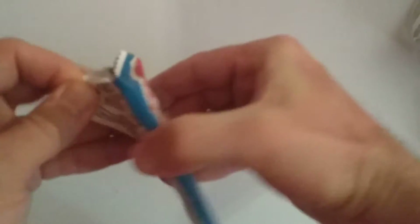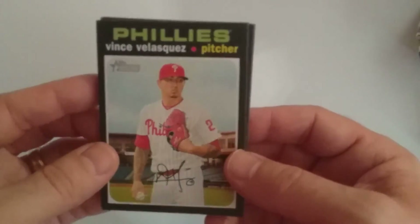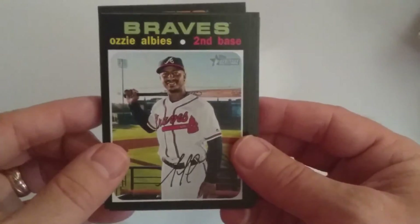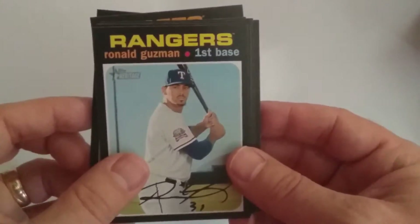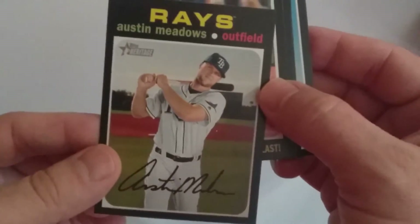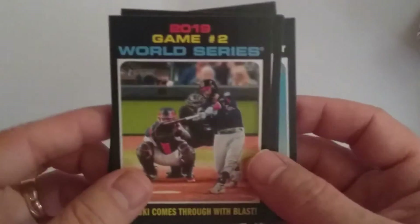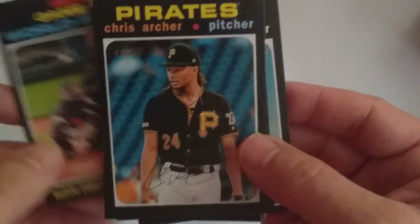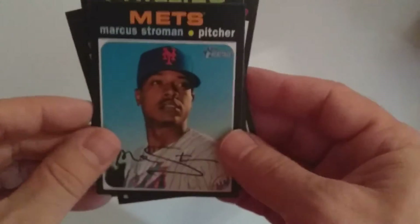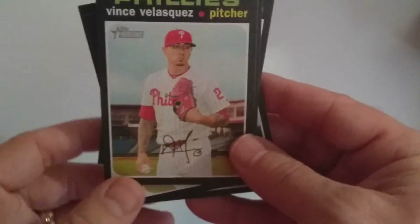Last pack. Vince Velasquez, Joe Panik, Ozzie Albies, Ronald Guzman, Austin Meadows — and that is a high number short print. World Series Game 2, Suzuki, Chris Archer, and Giants Rookies — Logan Webb and Tyler Rogers. Marcus Stroman with the Mets.